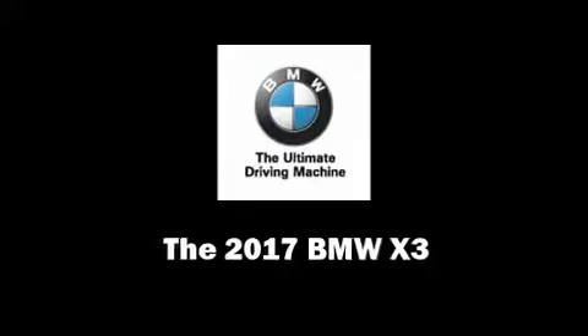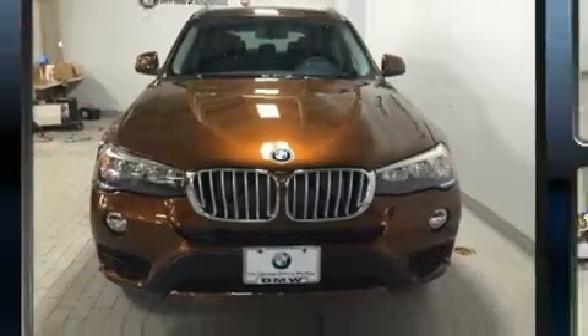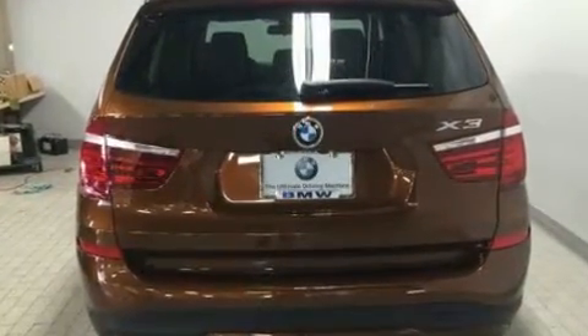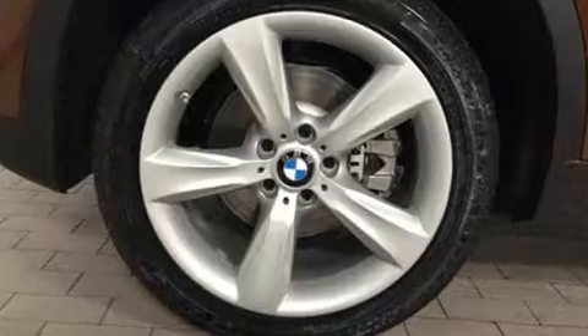Experience driving perfection in the 2017 BMW X3. It features all-wheel drive versatility, an automatic transmission, and a 2.0-liter 4-cylinder engine. A turbocharger further enhances performance while also preserving fuel economy.